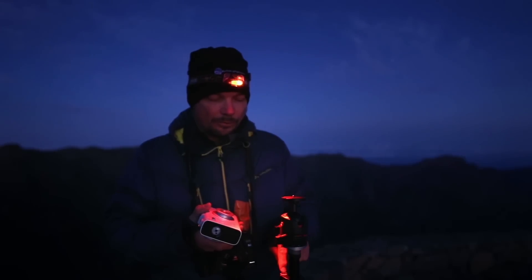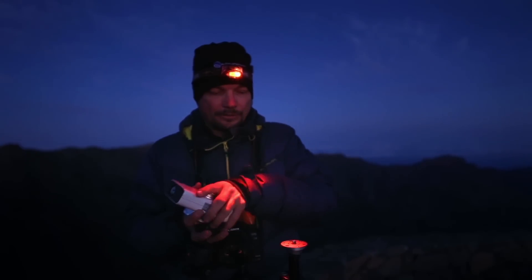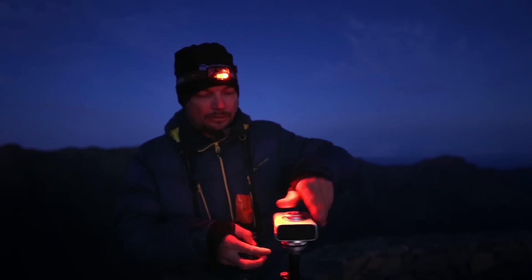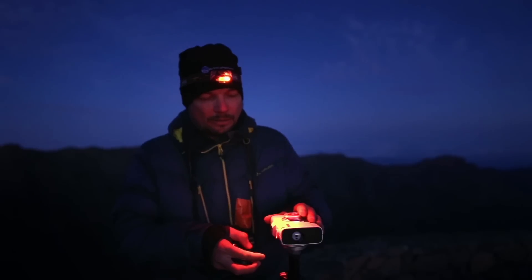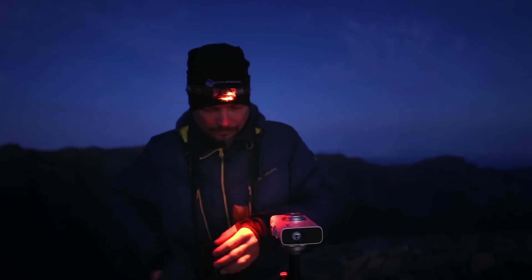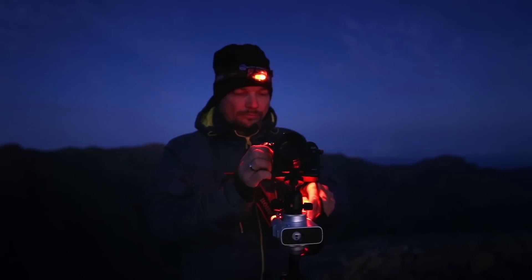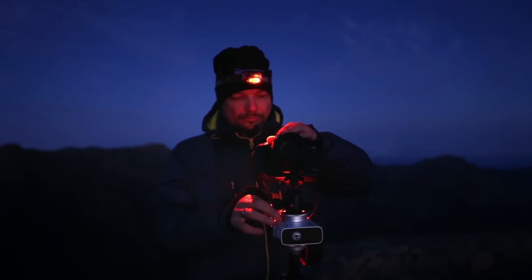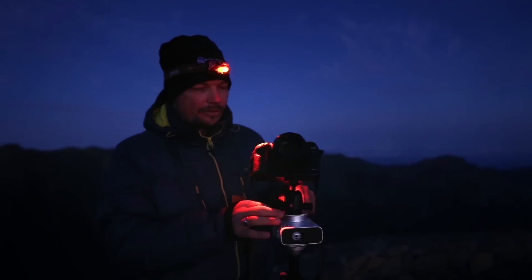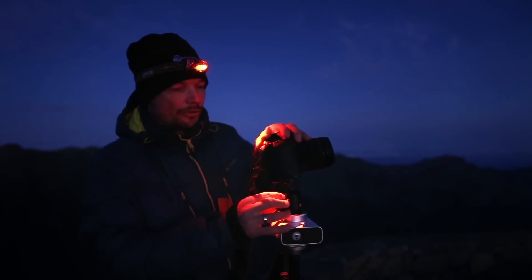Once you have leveled your tripod using the bubble, you can even remove the ball head and use the Polari as low as possible, directly attached to the tripod, which further increases stability, puts it low to the ground, and further reduces weight. Now I put back the camera, and I can test if the camera is also leveled and can now with the second ball head easily move it to the desired angle.